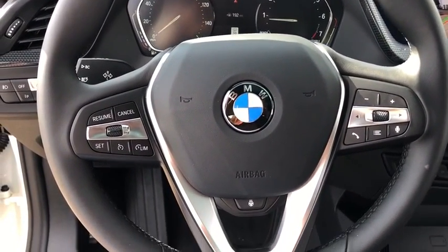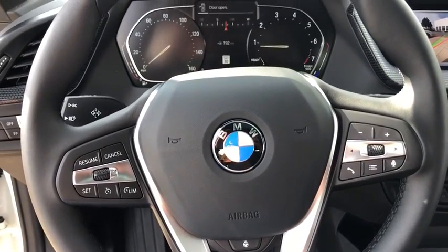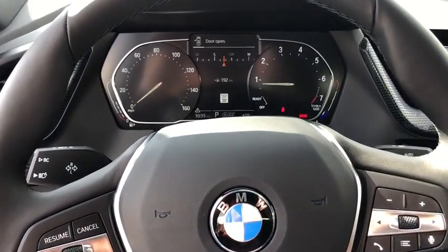Electronic stability control, heated steering wheel, security system, rear window defroster, power windows, heated front seats, remote keyless entry, tachometer.